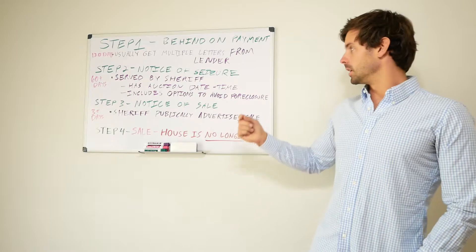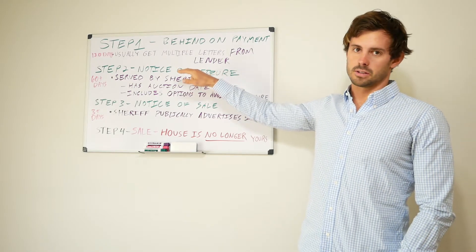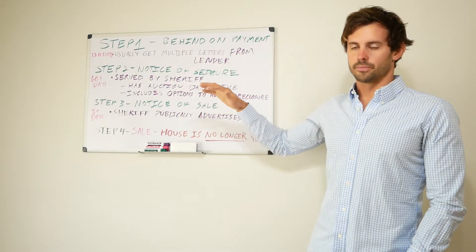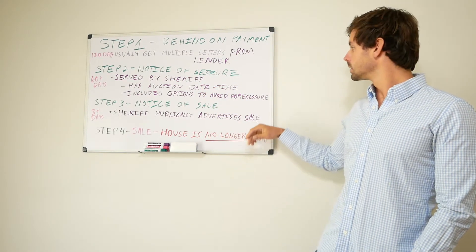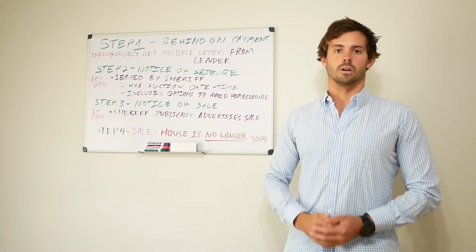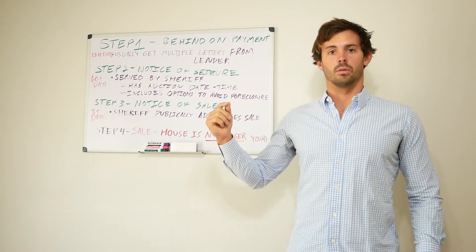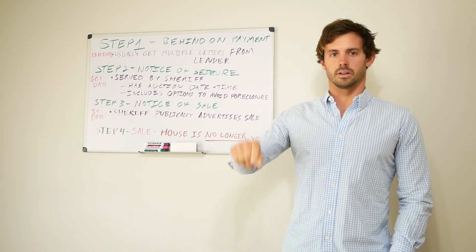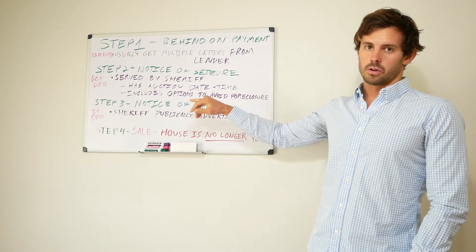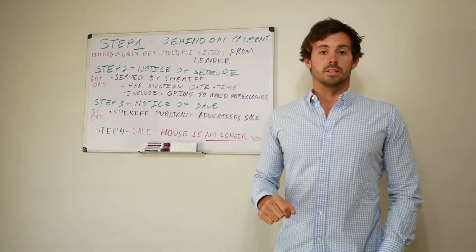One thing I forgot to mention is that between when the court files and the actual auction date, there must be 60 or more days. So between when you get the notice of seizure and when the auction is, that'll be close to 60 days. Step three is the notice of sale — that's when the sheriff advertises the sale. He'll put it in the newspaper, and here in East Baton Rouge specifically, there's a website that lists all the sales and dates, so you can pick a date and see everything coming up for auction. That notice has to be three or more days from when he serves the notice of seizure.